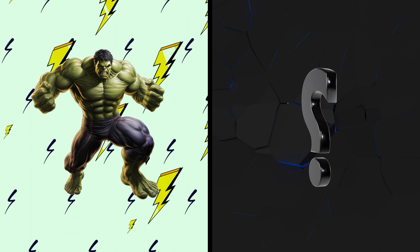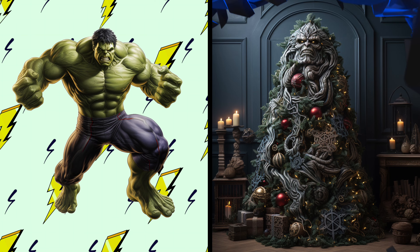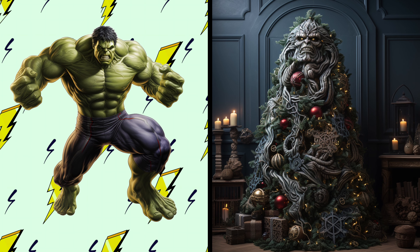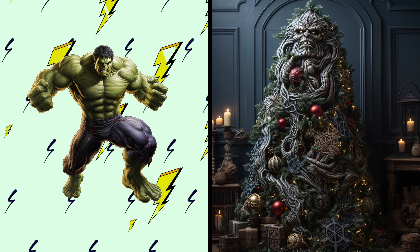Hulk! Check out a smashing Christmas tree in his green and powerful style. Whoa, this tree is as strong and mighty as the Hulk. I wonder if it can withstand the force of a Hulk-sized hug.